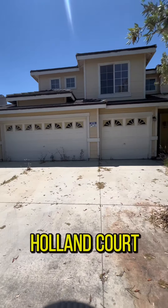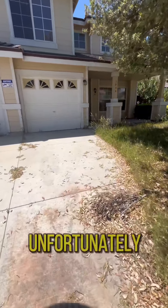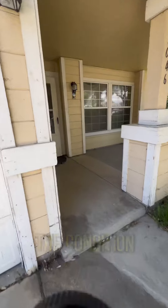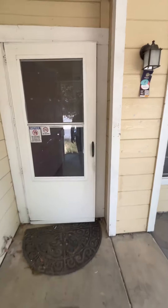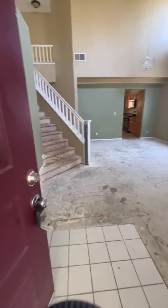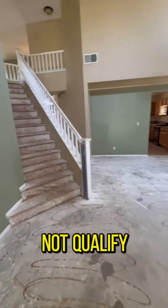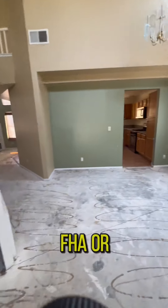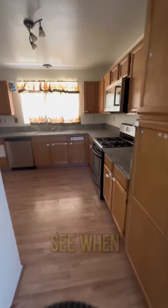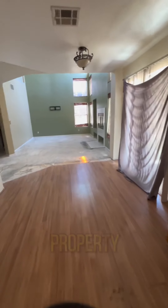All right, here's Holland Court. Unfortunately, this one is an investment property due to the condition, as you will see. With the bare floors, it would not qualify for an FHA loan. And as you can see when you walk in, a lot of things are missing — it's more of an investment property.